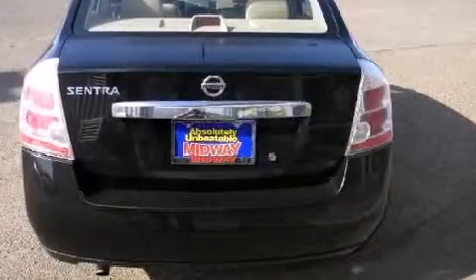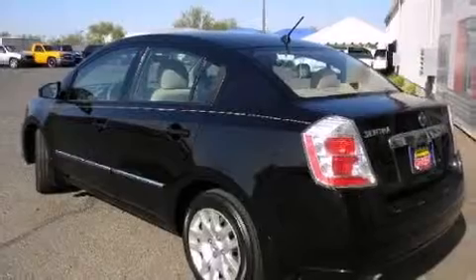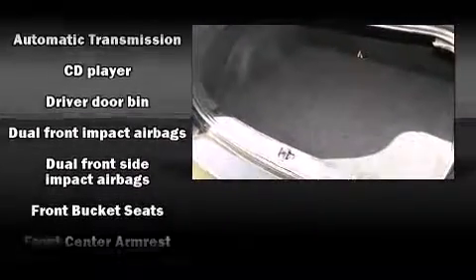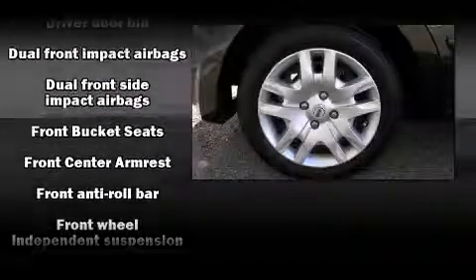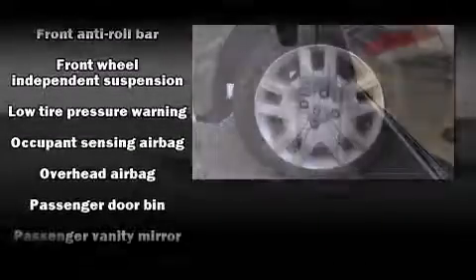All of the premium features expected of a Nissan are offered, including one-touch window functionality, a tachometer, variably intermittent wipers, and more. You and your passengers will enjoy the stereo system, which includes a CD player with AM-FM radio and four well-positioned speakers.